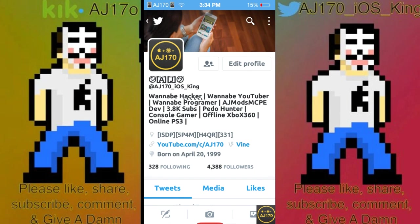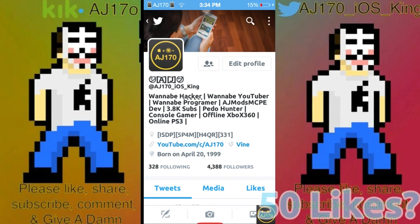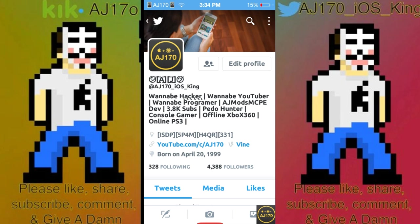Hey guys, this is AJ170. Today I'm making a video about another screen recorder that has snuck its way onto the App Store. If you remember, the 'Video' app got removed from the App Store because Apple does not like screen recorders. I can't think of a logical reason why, but it's one of Apple's rules. I remember there were at least two screen recorders before Video that snuck into the App Store, but Video is the first iOS 9 screen recorder that did sneak in.